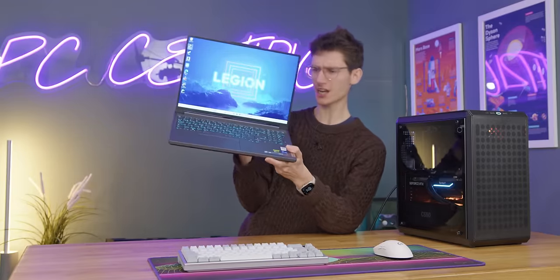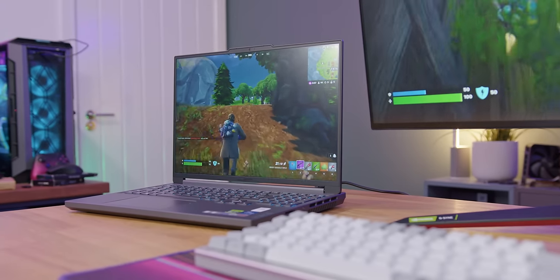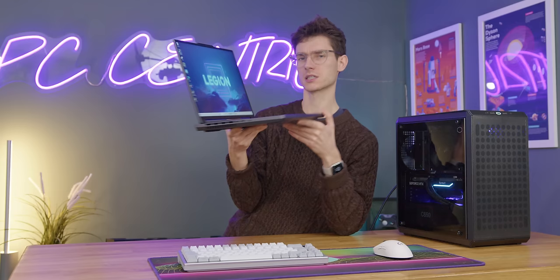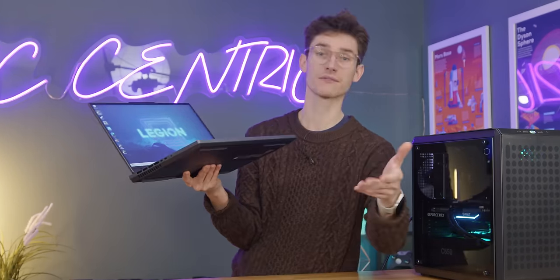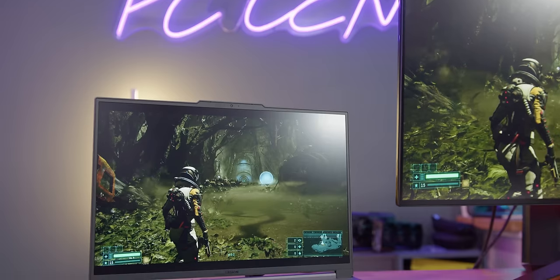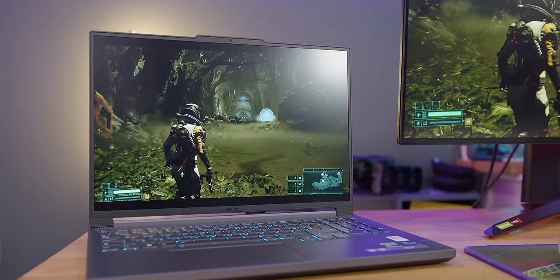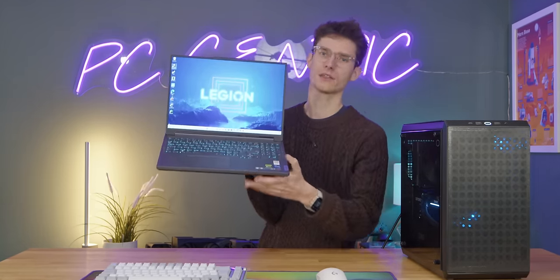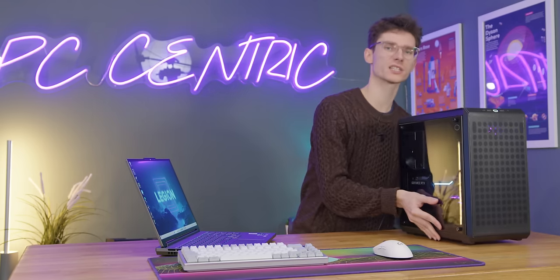Let's kick things off by discussing everything gaming laptop. This is the Lenovo Slim 5, which was actually provided by Lenovo for a sponsored video a couple of weeks ago, but this is one I personally use. I really like it because it's a nice sturdy frame, it's got a high refresh rate 1440p screen, and it does have that RTX 4060. Obviously there are loads of different gaming laptops with loads of different specifications, but crucially they all share the same advantages and disadvantages versus the desktop. And the main advantage of going for something like this is portability.